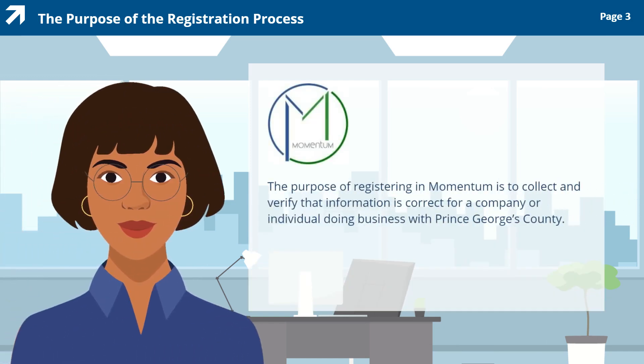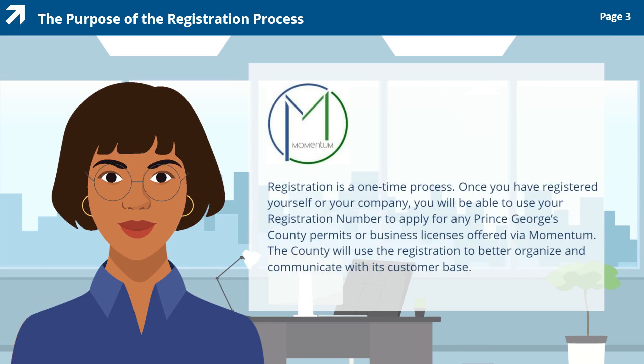The purpose of registering in Momentum is to collect and verify that information is correct for a company or individual doing business with Prince George's County. Registration is a one-time process. Once you have registered yourself or your company, you will be able to use your registration number to apply for any Prince George's County permits or business licenses offered via Momentum. The county will use the registration to better organize and communicate with its customer base.